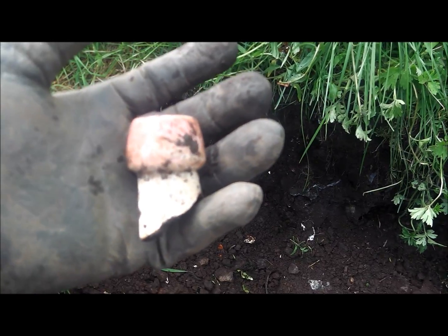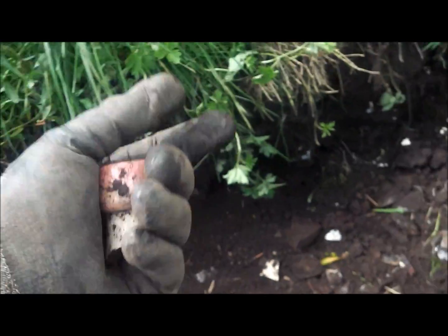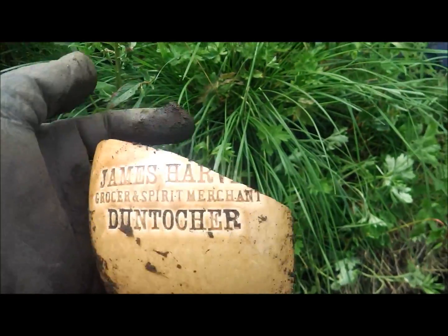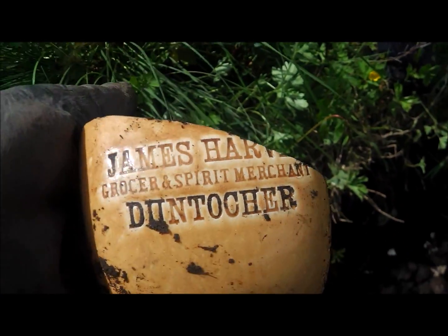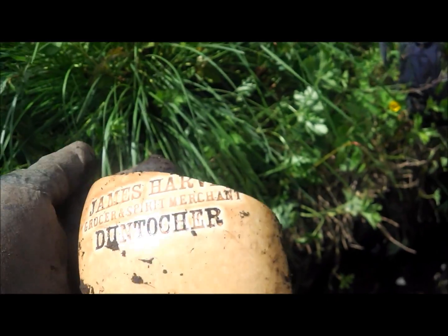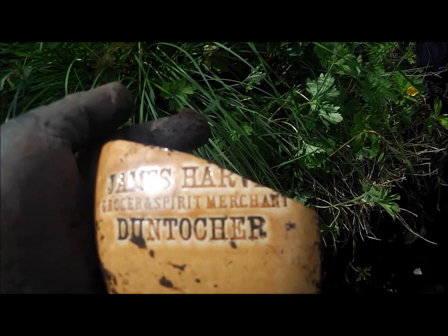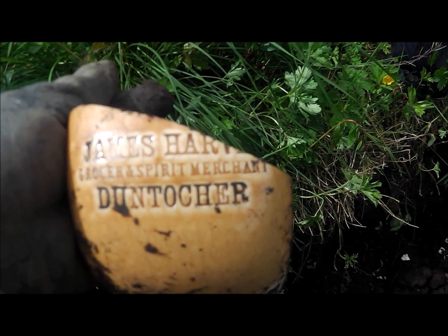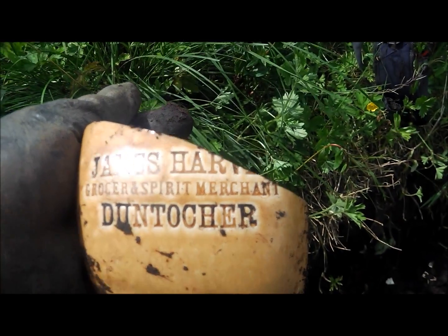This is some of the pottery Tony's digging out — look at the loop on that, that would have been lovely. They also got this, and I want to show you this because it's close to where we are. James Harvey Grocers, Spirit Merchant, Stud Tolker. God, I wonder if any of the old school Bankies remember that — must have been a shop maybe. Any of you guys remember that? James Harvey Grocers, Spirit Merchant.